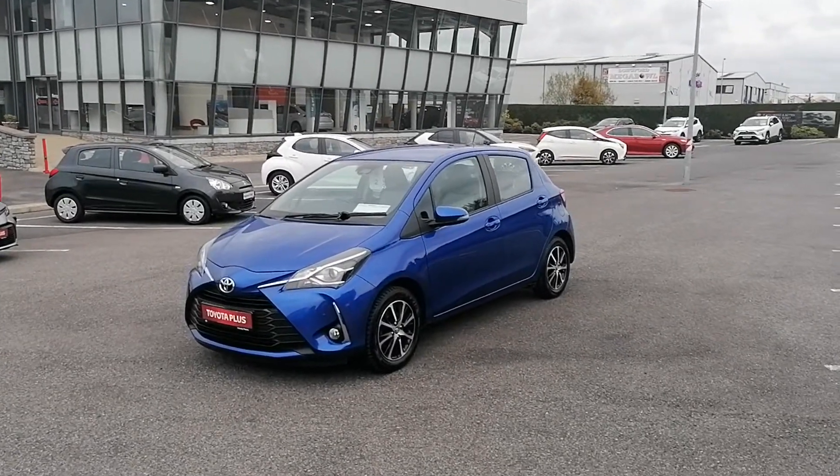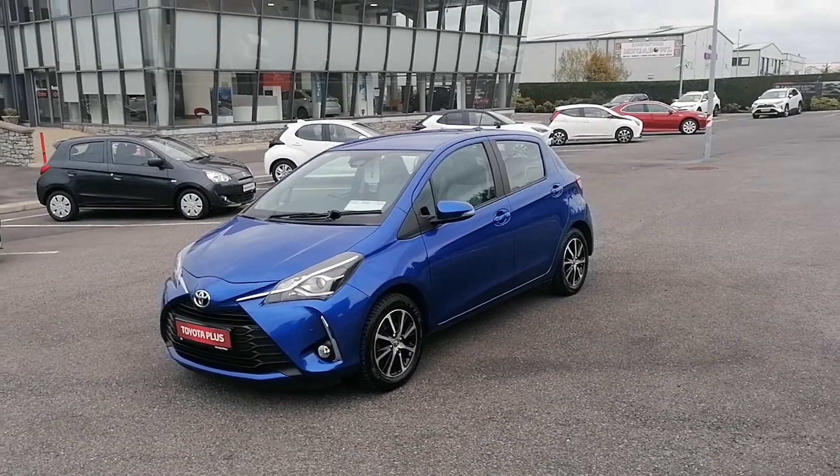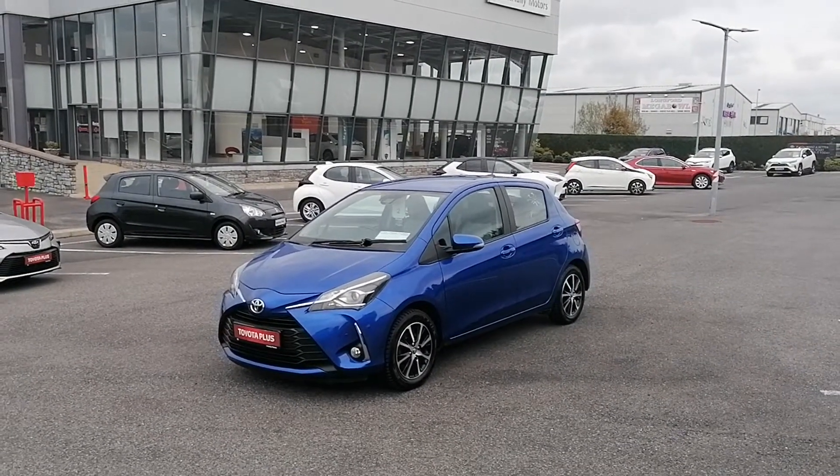Hi, Pawlik here at McNally Motors. Today I'm going to show you around our 2018 Toyota Yaris. This is the 1.5 petrol manual model and it's finished in a blue metallic paint.